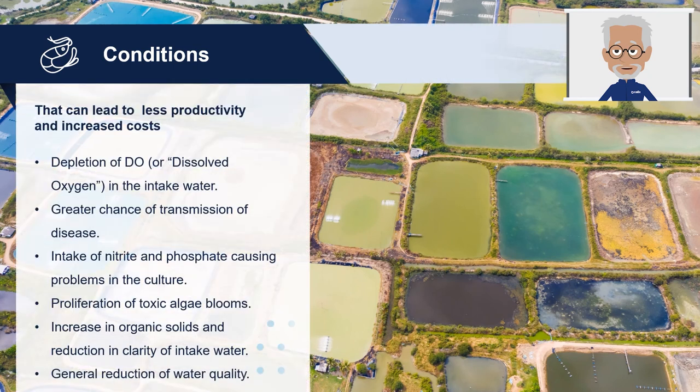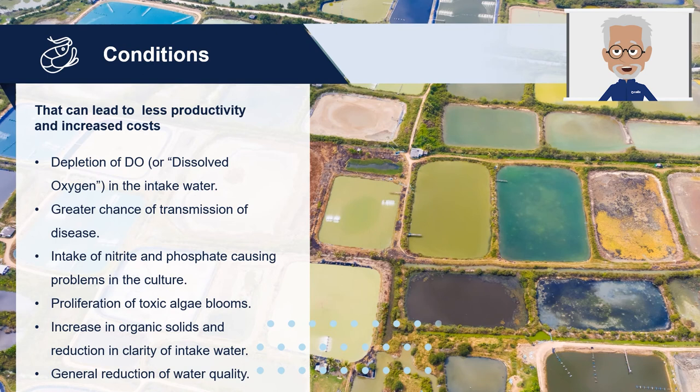Now you can imagine how the combined discharge of dense shrimp production areas can accelerate the reduction of water quality. Some of the observed conditions that lead to decreasing productivity or acceleration of farm costs are: 1) depletion of dissolved oxygen (DO) in the intake water; 2) greater chance of transmission of disease; 3) intake of nitrite and phosphate causing problems in the culture; 4) proliferation of toxic algae blooms; 5) increase in organic solids and reduction in clarity of intake water; and 6) general reduction of water quality. When combined, these conditions can significantly reduce the farm's productivity while increasing costs to the farmer.